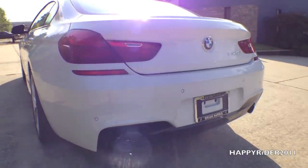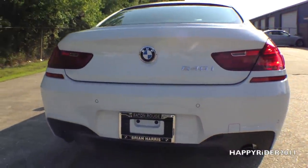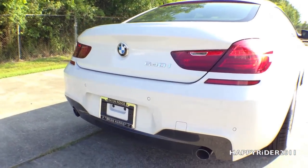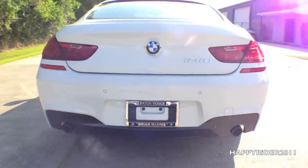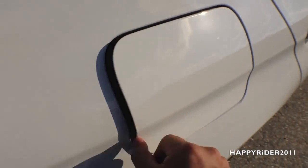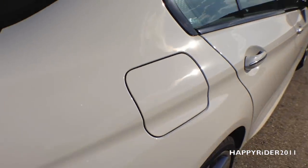The rear bumper also has built-in parking sensors which automatically notify the driver when the car gets too close to hitting something. Another nice built-in feature includes the rear view camera, which automatically displays the rear view on the GPS screen when the car is put into reverse. The rear diffuser blends nicely with the exhaust pipe. For the gas tank, simply make sure the car is unlocked and push in and lift out the tank cover.